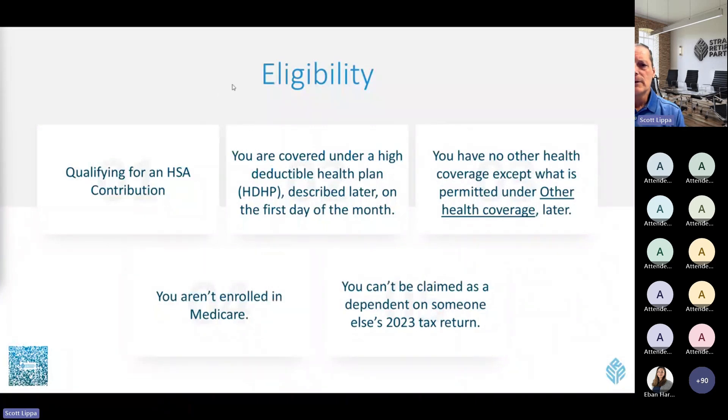So what's the eligibility like? You first have to have access to a high-deductible health plan, and along with that comes the option to open a health savings account. There are certain rules: you can't have any other coverage other than what's allowed by law, you aren't enrolled in Medicare, meaning you're below age 65, and you're not claimed as a dependent on someone else's tax return for the year you open the account.